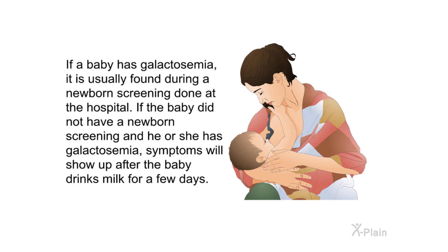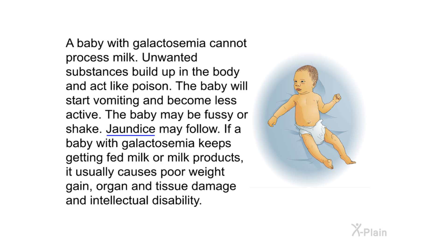Symptoms. If a baby has galactosemia, it is usually found during a newborn screening done at the hospital. If the baby did not have a newborn screening and has galactosemia, symptoms will show up after the baby drinks milk for a few days. A baby with galactosemia cannot process milk. Unwanted substances build up in the body and act like poison — the baby will start vomiting, become less active, and may be fussy or shake. Jaundice may follow.